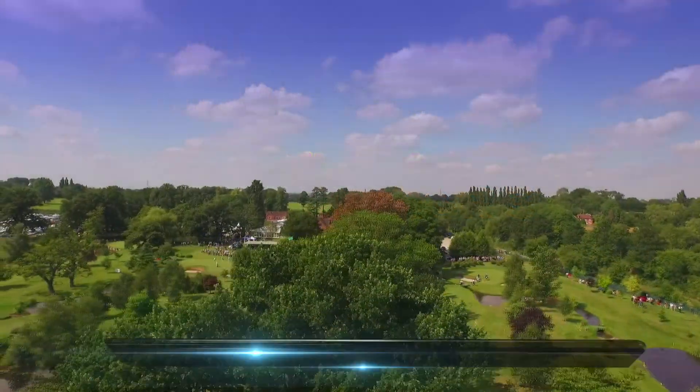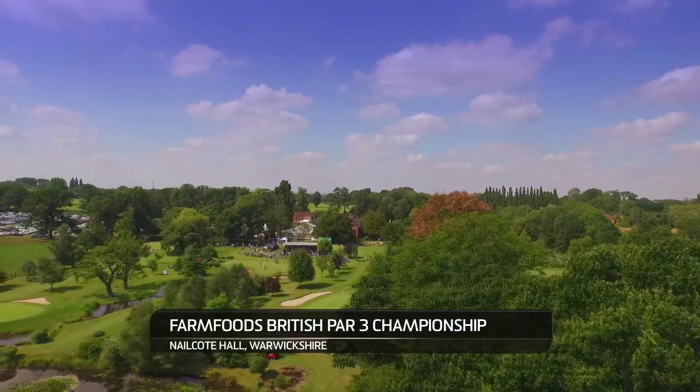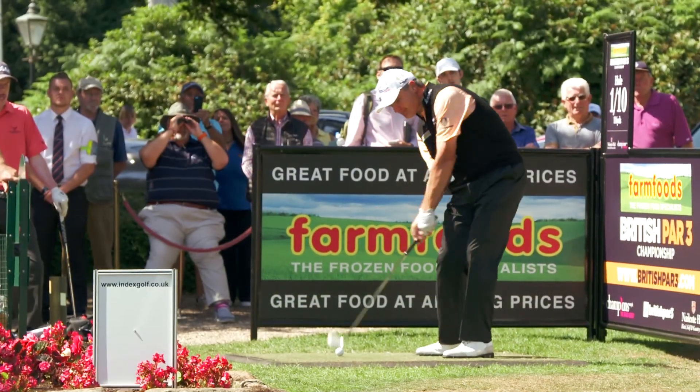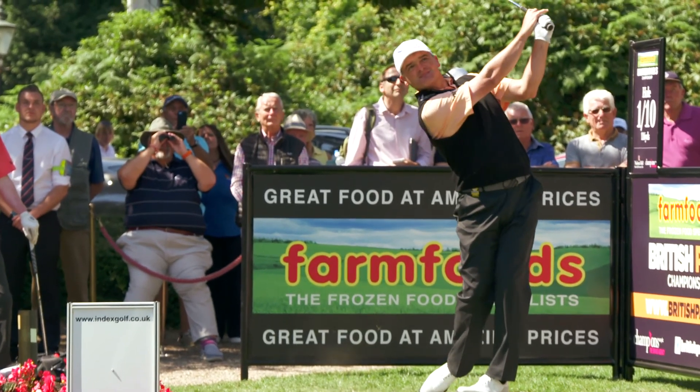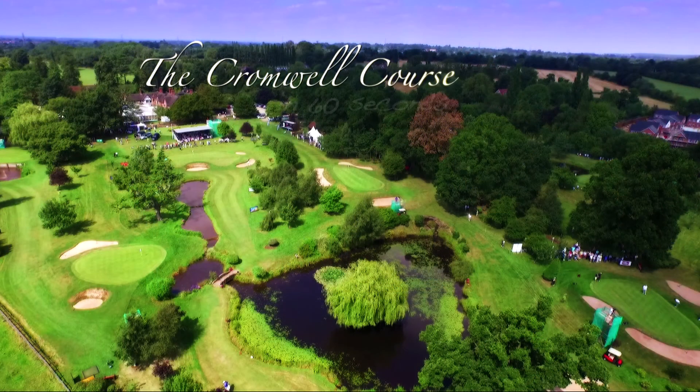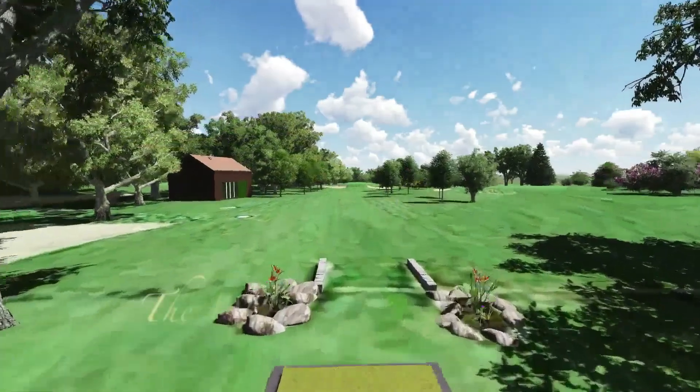Welcome back to the Farm Foods British Par 3 Championship here on Challenge. Coming up, we see how the professional and amateur players fare in the Pro-Am event on the world-renowned Cromwell course at Nalcote Hall. But before we get to the action, let's take a whistle-stop tour around this gem of a nine-hole par-3 course. Here's your 3D Cromwell guide in 60 seconds.